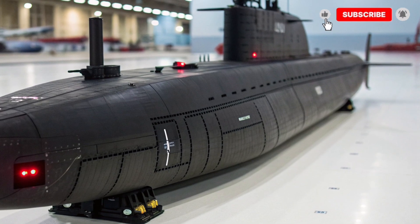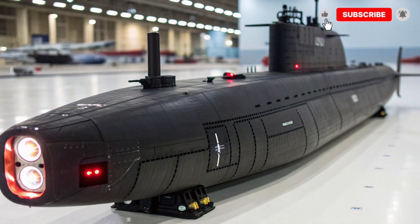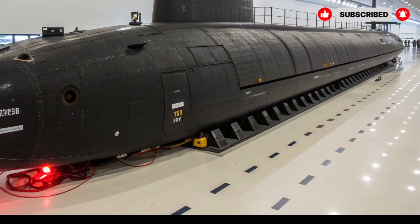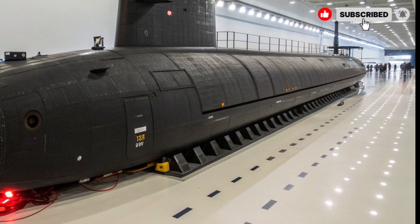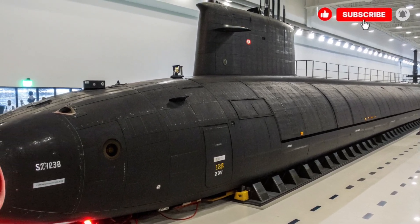Today, we are going to explore the 2026 USS Virginia SSN-774 class, one of the most advanced and powerful submarines in the United States Navy. This submarine is not only renowned for its cutting-edge technology but also for its speed, stealth, and capability to conduct secret missions.